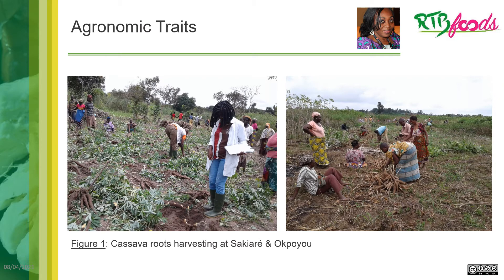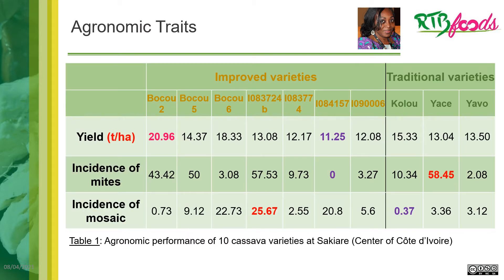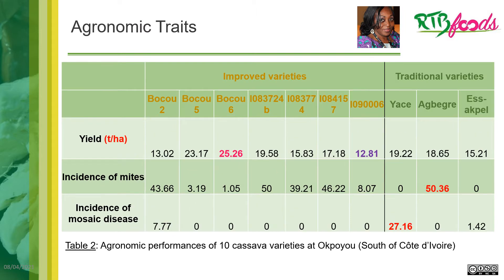Figure 1 shows harvest activity by men and women in both sites: Molonuble in the center of Côte d'Ivoire, and Opoyu in the south. This was done after a 12-month period of planting. We also measured yield and incidence of mites.